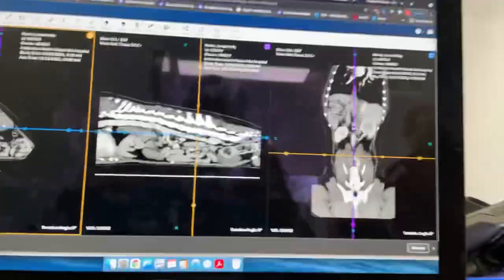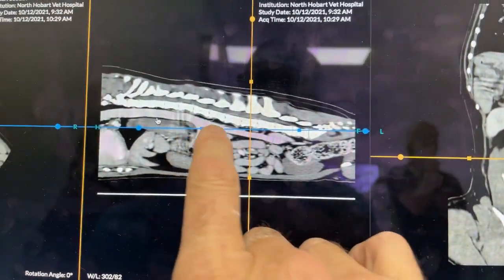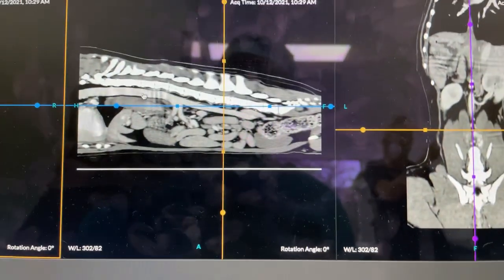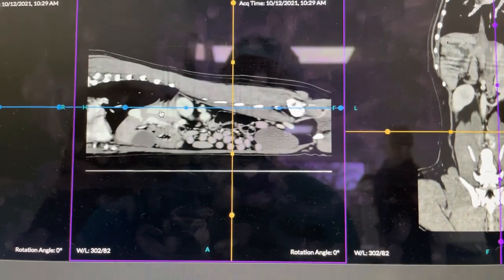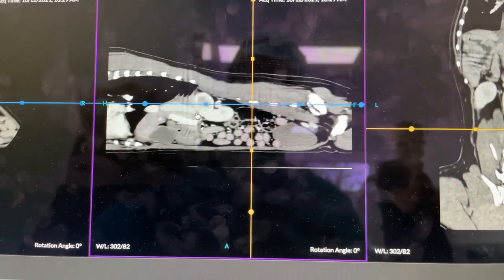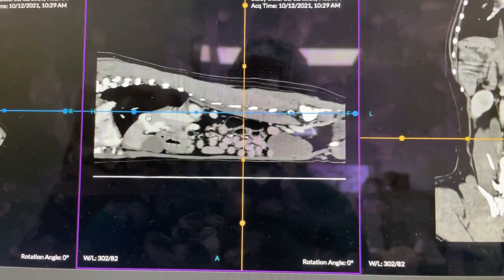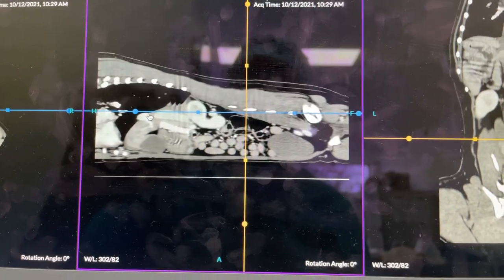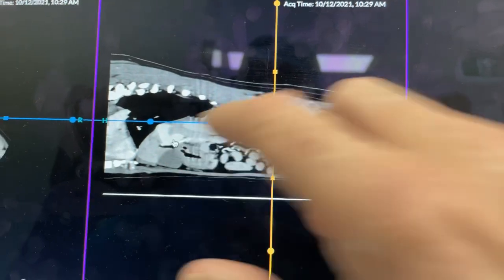So now I'm going to do a multi-planar reconstruction — that's just going to take a second. All right, so now we can see multiple planes at the same time. Looking on this scan we can see the vena cava coming right down here, and then as I come out more laterally I can see the portal vein. So that's vena cava there, that was aorta there. So that's vena cava and then you can see the portal vein right there — that's the portosystemic shunt right there.